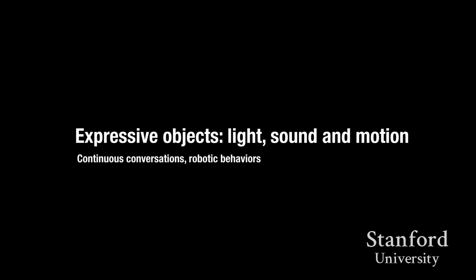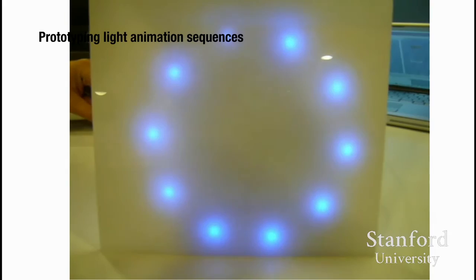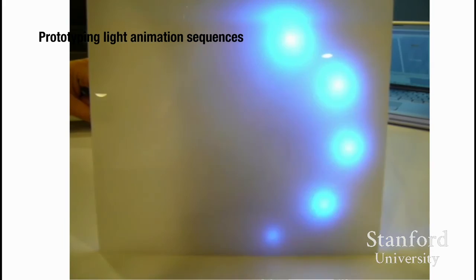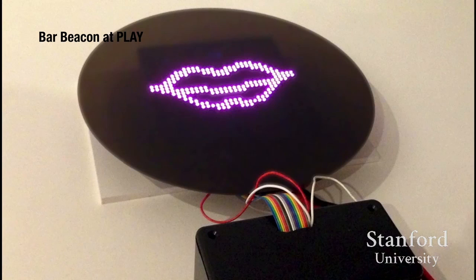It gets kind of out of hand towards the end there. But, for example, just having a lamp that has a gaze on you is the kind of thing I think is really interesting and I want to spend my career exploring. When working with clients and in my own studio on self-initiated projects, I think about expressive objects — how can we use light, sound, and motion to have an object that has a continuous conversation with us?